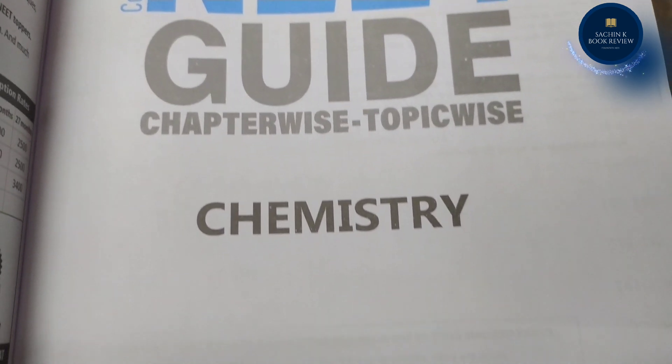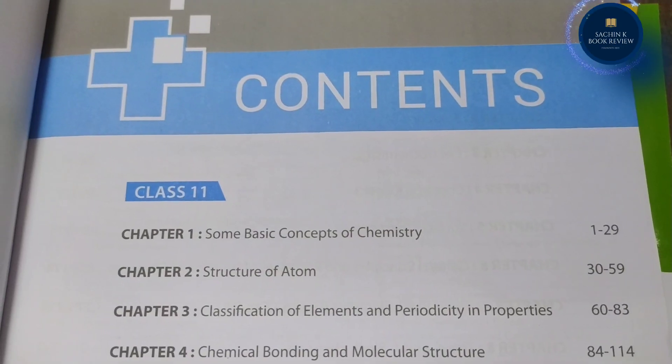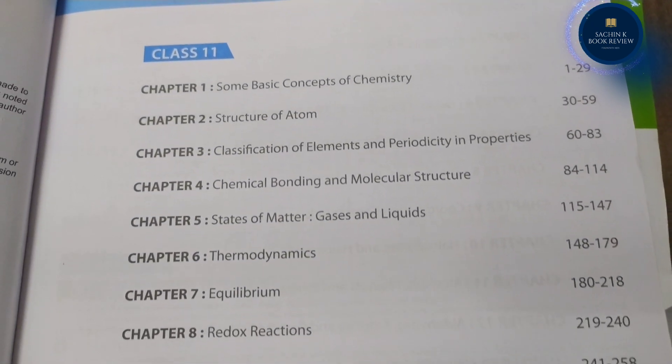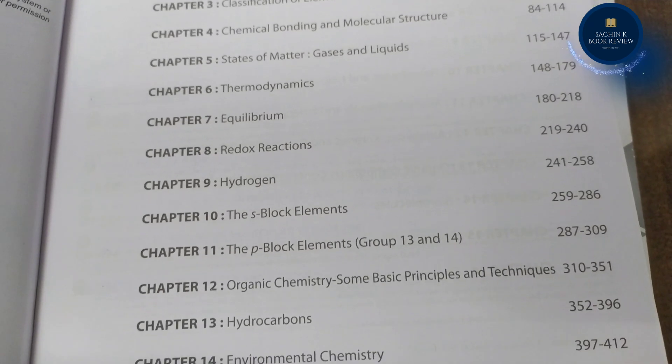How is MTG's Complete NEAT Guide Chemistry beneficial for the preparation of NEAT UG 2022? First, the NEAT Guide Chemistry comprises comprehensive theory for each chapter of the Class 11th and 12th NEAT syllabus.